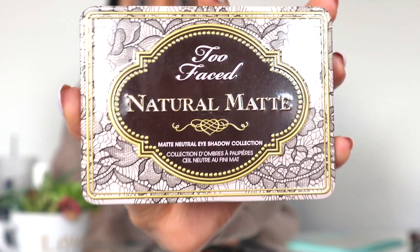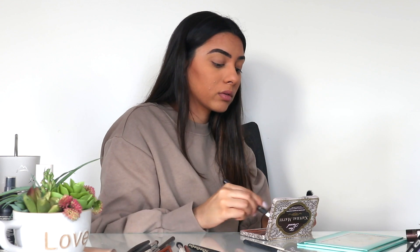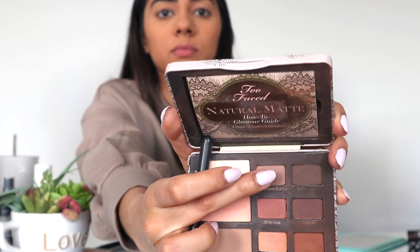Next, I go in with my Too Faced Natural Matte Palette and I'm using the white bright color as a base for my eyeshadow, making sure to put that all over my lid. Then with that same palette, I go in with Cashmere Bunny — a lighter brown color — just to use in my crease and as a transition color.